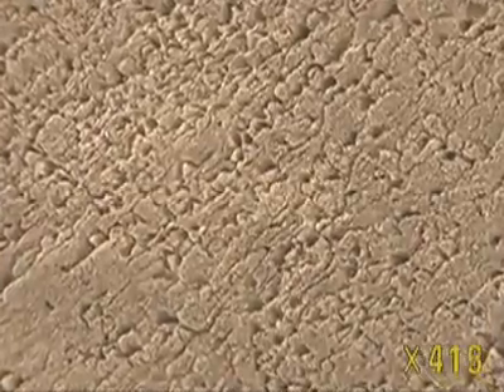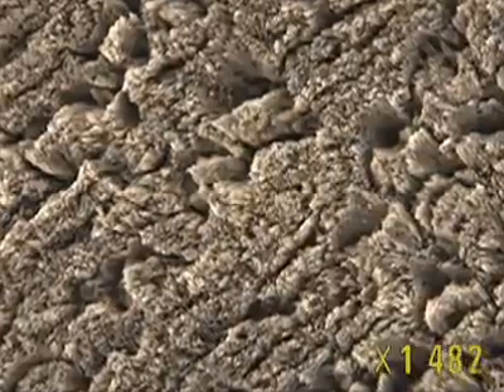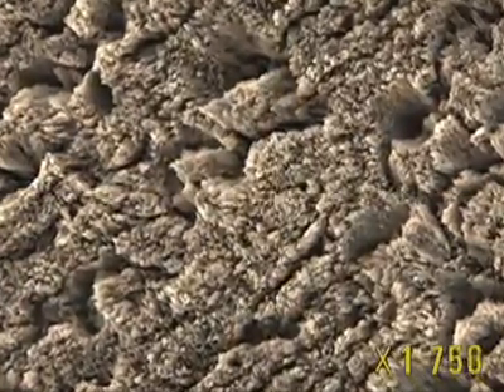The enamel surface appears increasingly marked and uneven as we move closer. Two different types of fissures can be seen: some are little holes, others are cracks, parallel to each other and running diagonally across the screen. These fissures reflect the composition of enamel — it's made up of a mass of tiny elements called prisms, all packed together and leaning obliquely.